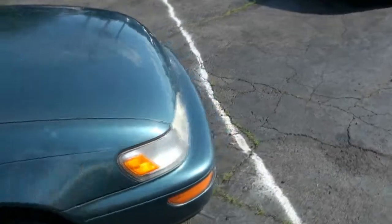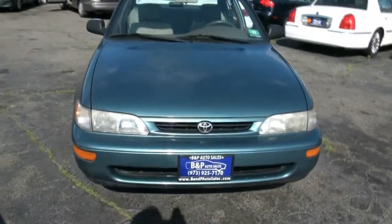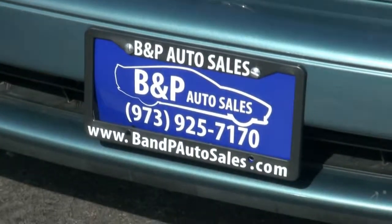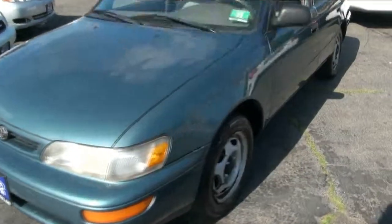If you do a lot of driving like me, you definitely need something like this. If you need more information, please call us here at BMP Auto Sales. There's a phone number, there's the website. Keep in mind everything that we have here on the lot has at least 50 photos and has a live HD video.